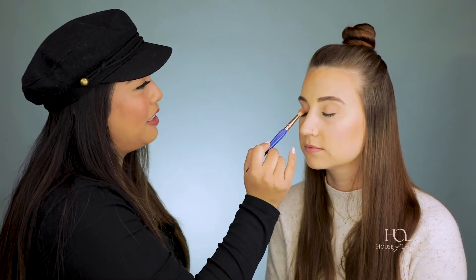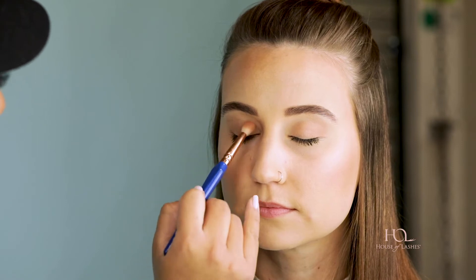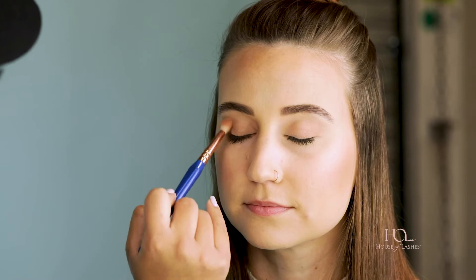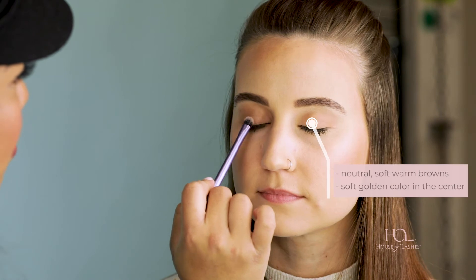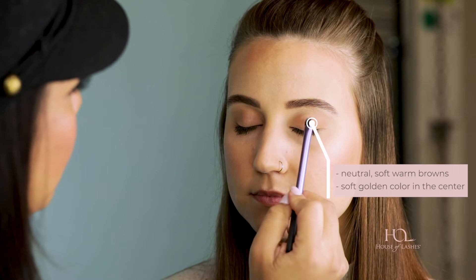What I'm doing right now is keeping it really soft — a very neutral, soft, warm brown. I'm just giving it a wash of color over your lids. You can go all over; it doesn't have to be precise. You can actually just take a big fluffy brush and do that in like 10 seconds. And if we had like 30 more seconds, I would just get a soft golden color and add it right in the center of your lids — it gives that effect every time.